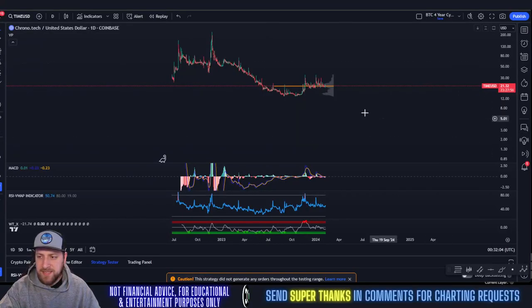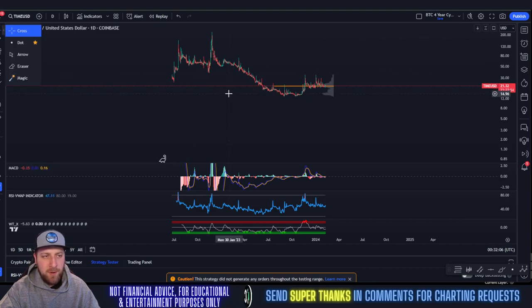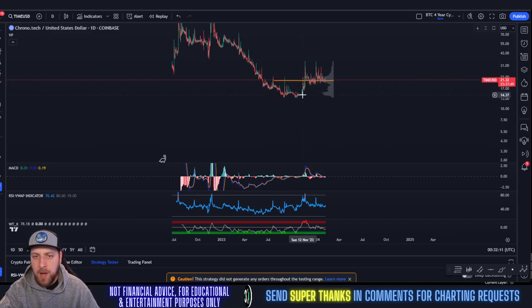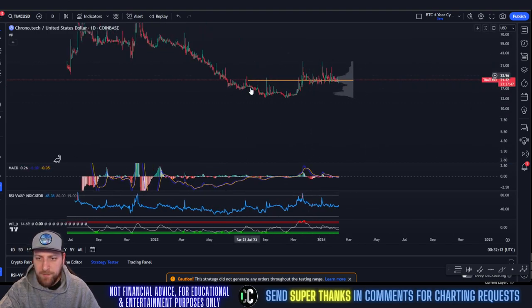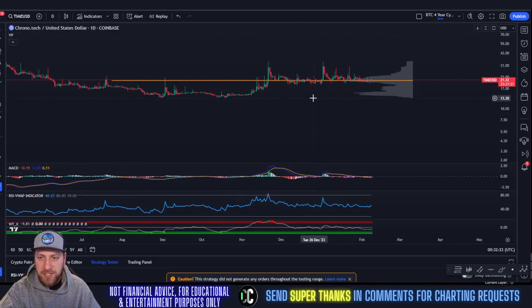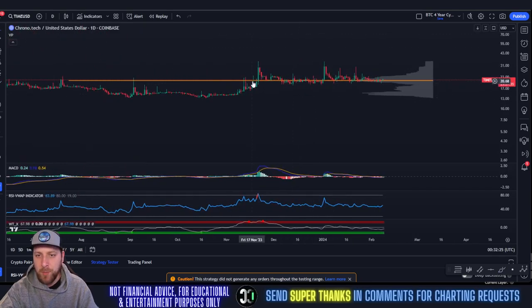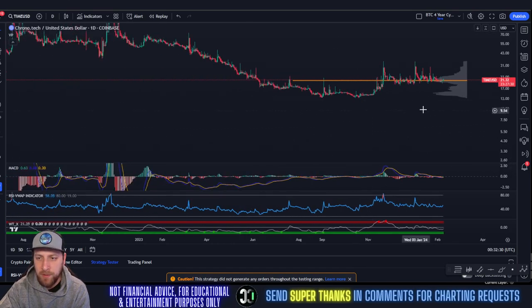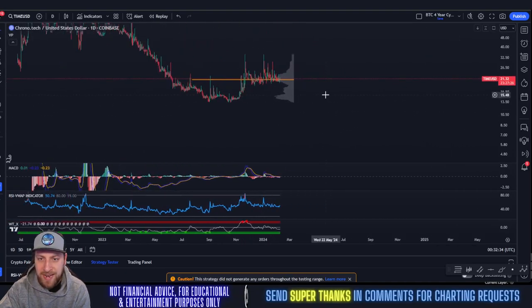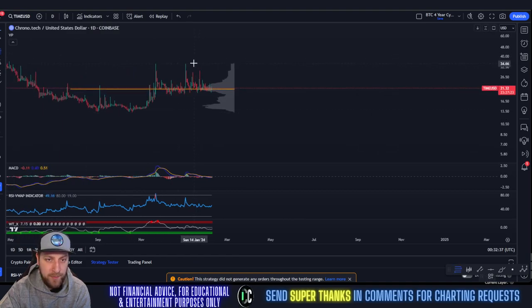We've been talking about the bullish megaphone happening for TIME for a very long time, but today we're going to focus on the short-term area. This is an extremely bullish accumulation zone that's been happening since November 2nd, 2023. Accumulation is a very bullish thing — it means people are willing to accumulate the coin at the same price for a very long period of time, and then inevitably there's nowhere else for the price to go but upwards.